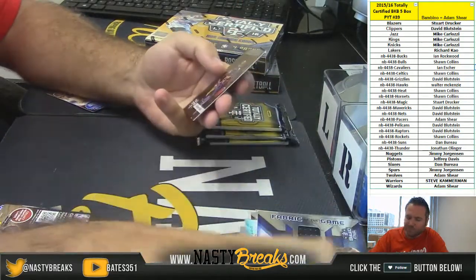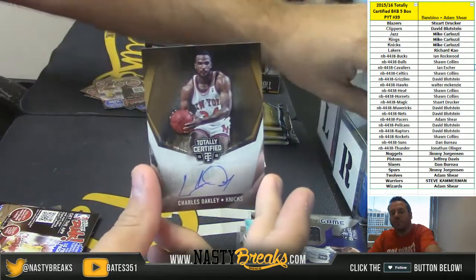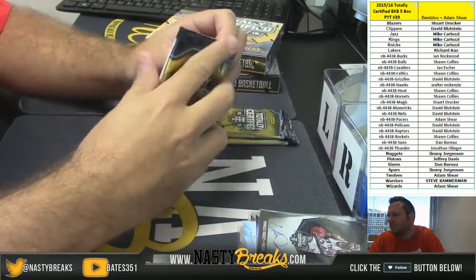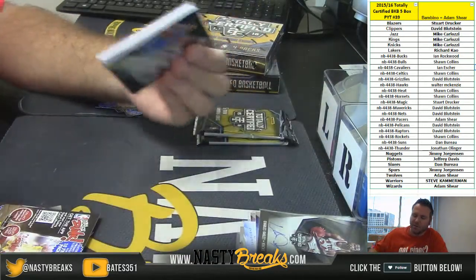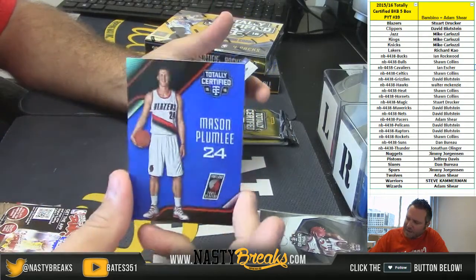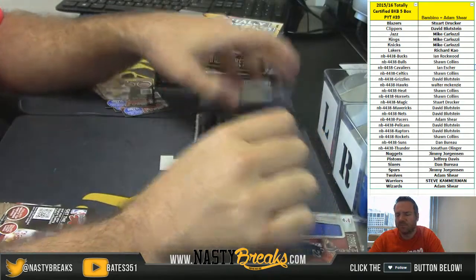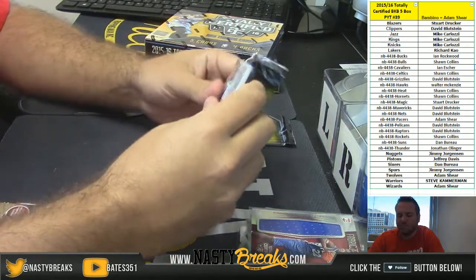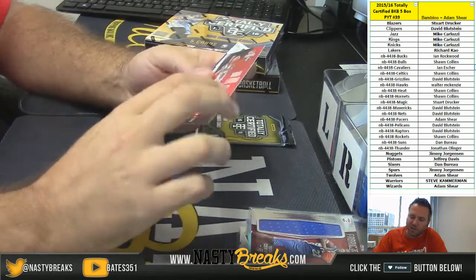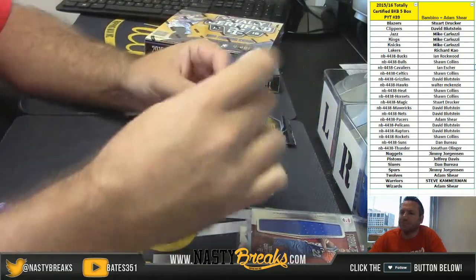Larry Nance Jr. rookie for the Lakers, Kobe Bryant for the Lakers numbered to 199, and for the New York Knicks 5 of 49, Charles Oakley autograph — Knicks going out to Mike Carlos II. Mason Plumlee blue numbered to 99 for the Blazers and Rashawn Holmes to 199 for the Sixers jumbo jersey going out to Dan. Nikola Jokic rookie for the Nuggets, Kawhi Leonard red to 149 for the Spurs, and for the New York Knicks to 99 Larry Johnson jersey. Knicks hitting again.